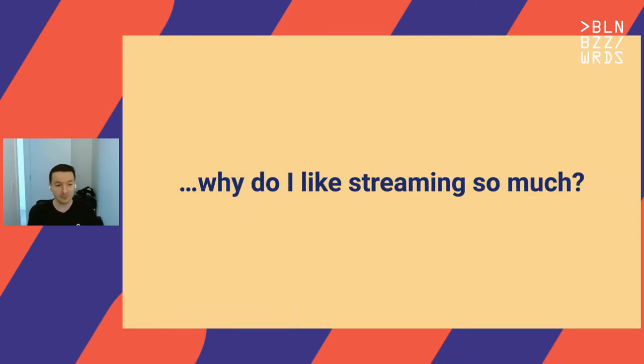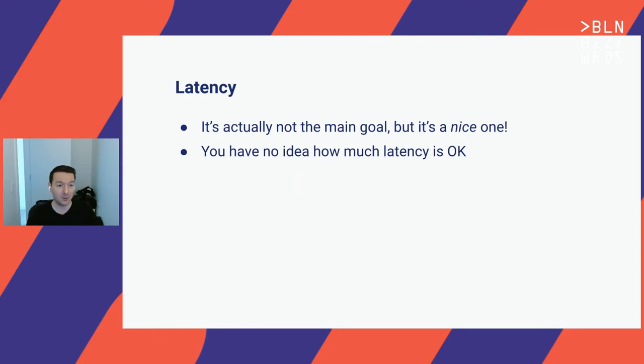Before continuing, I want to share why I like streaming so much. Typically when you compare batch and streaming, people think about latency — it's a nice benefit, but it's not the main goal, because you never know how much latency is okay. Imagine a batch job running every 12 hours and you transition to full Kappa — what is enough latency? It's somewhere between 12 hours and zero, but you can't really say what's fine. Decreasing latency is good, but I don't think it's the main benefit.